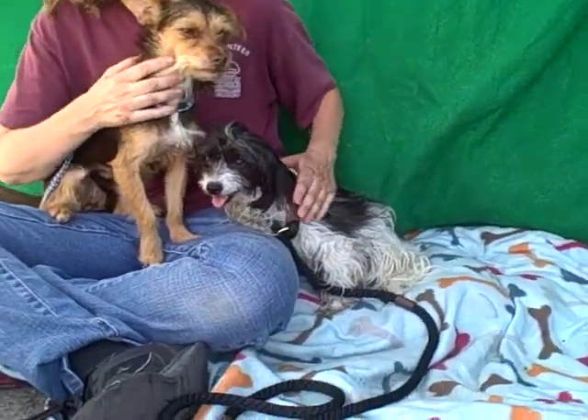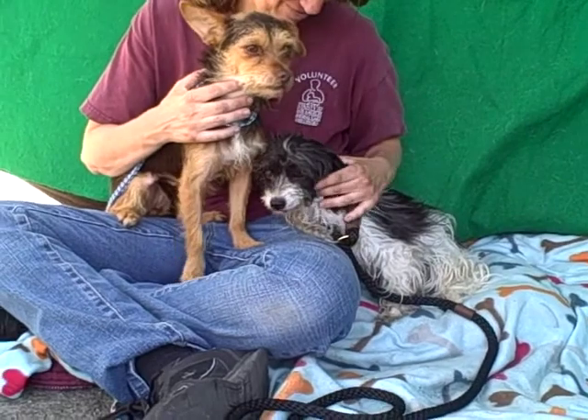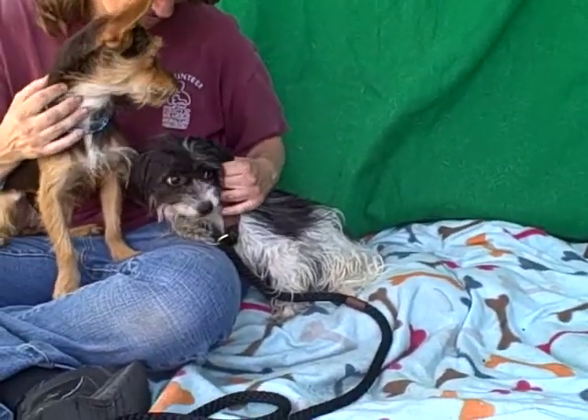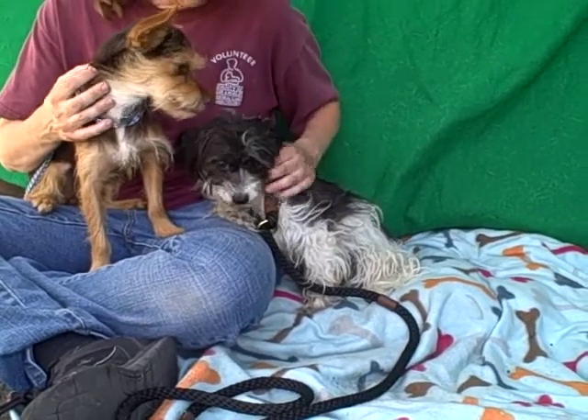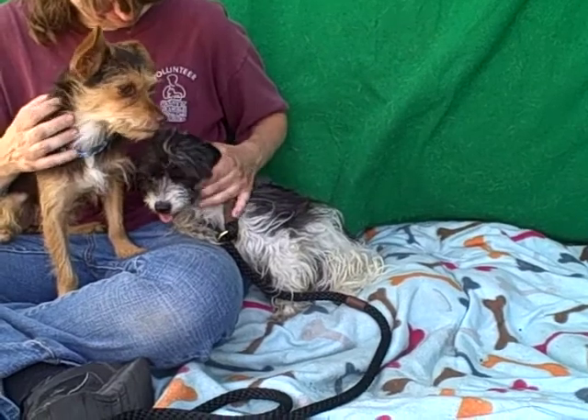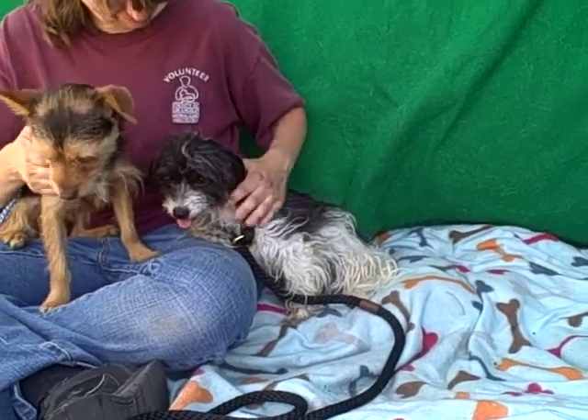And here beside Panzer, who also came in with Panzer, is Wuppen. See Wuppen right down there — she's smiling at us! She is a Maltese mix, we think about a year old. She also came in with Panzer.